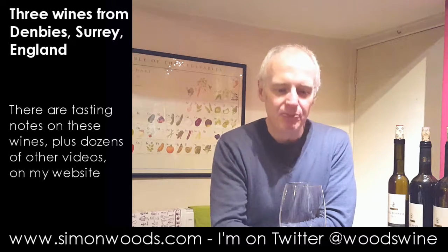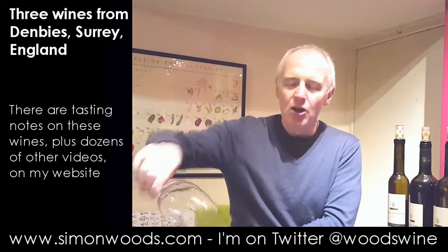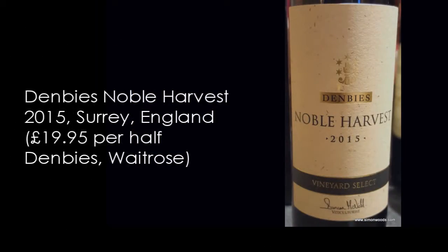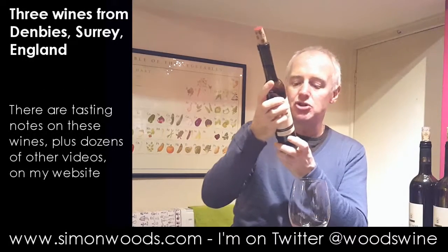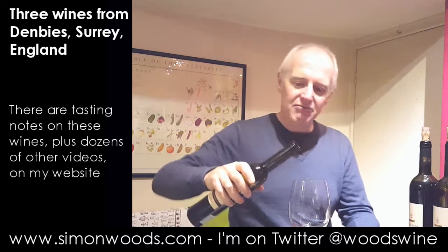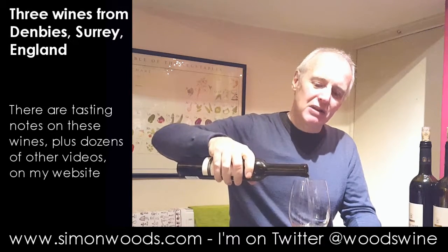Weird — England should be making better white wines than red wines, but of those two, the red wine is quite a step up for me. What about the sweet one? The sweet one is Demby's Noble Harvest 2015, made from hand-picked Ortega. Residual sugar: 76 grams — so not massively sweet.